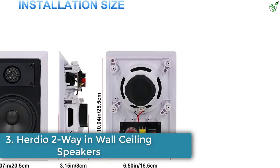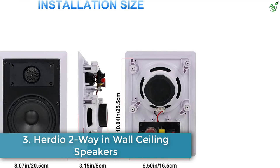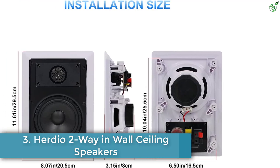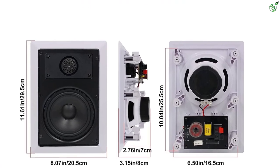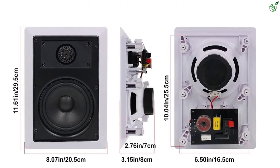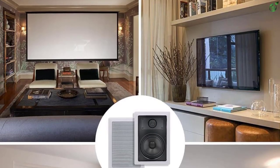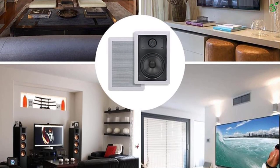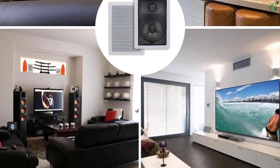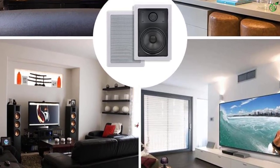Number 3: Herdio Two-Way in Wall Ceiling Speakers. Herdio is a dedicated brand in speaker manufacturing. Over the years, the brand's main focus has been on producing products of excellence. Herdio Two-Way in Wall Ceiling Speakers come in a pack of four. These speakers can be used indoors as well as outdoors, and you can place them in the wall as well as the ceiling.